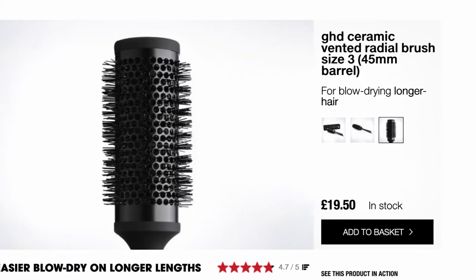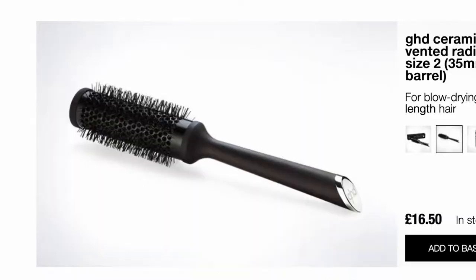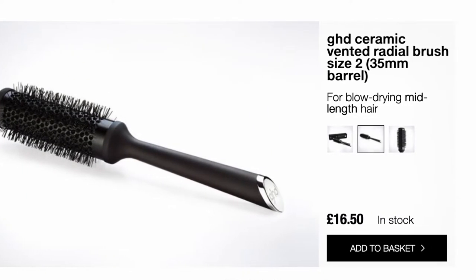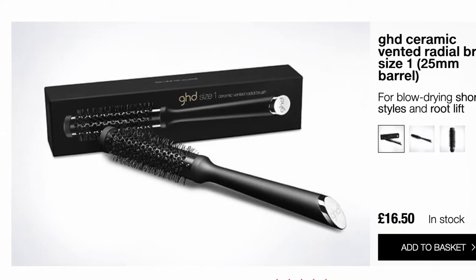So she recommended that I get this brush. Because I've got longer hair, she told me to get the size three, which is 45 millimeter diameter. You can get a size two brush, which is 35 millimeter and slightly cheaper — I think that comes in at about £16.50. I've got links to the brushes on Amazon if you want to check them out yourself. And for short hair, there's a size one brush as well.